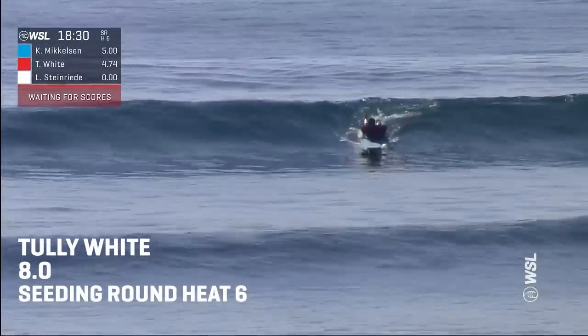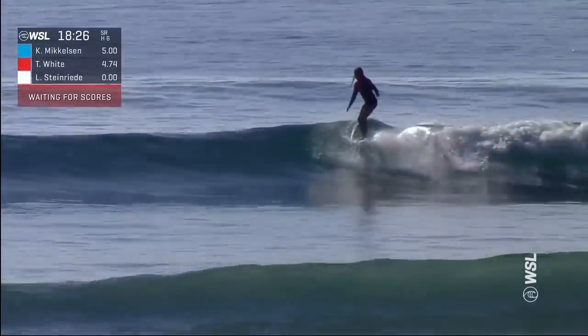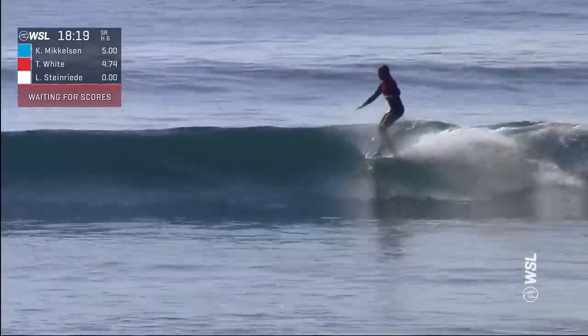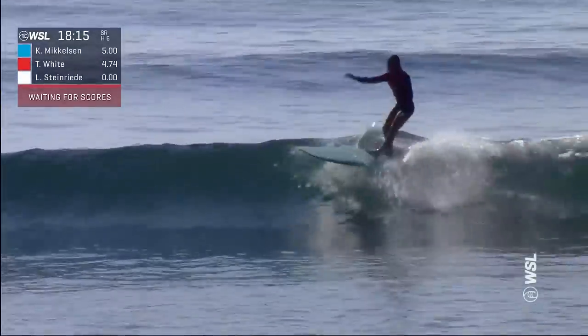We've got some live action now with Tully White on her forehand. Nice setup for that high line nose ride. She perches for that sole arch to start, and now setting herself up here. Nice and reactive off that board, finding a beautiful trim line for that 5 to 10 combination.